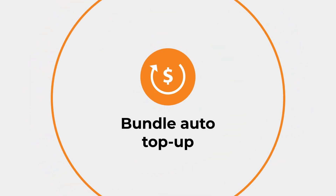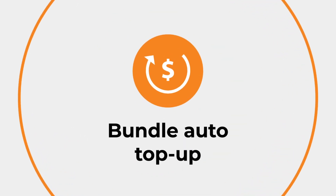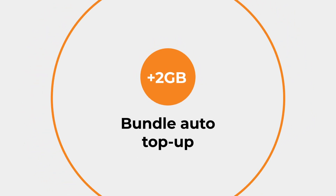To make that process easier, John has opted for the Bundle Auto Top-Up feature, which automatically triggers the purchase of 2 additional gigabytes when he uses up his data before the renewal date.